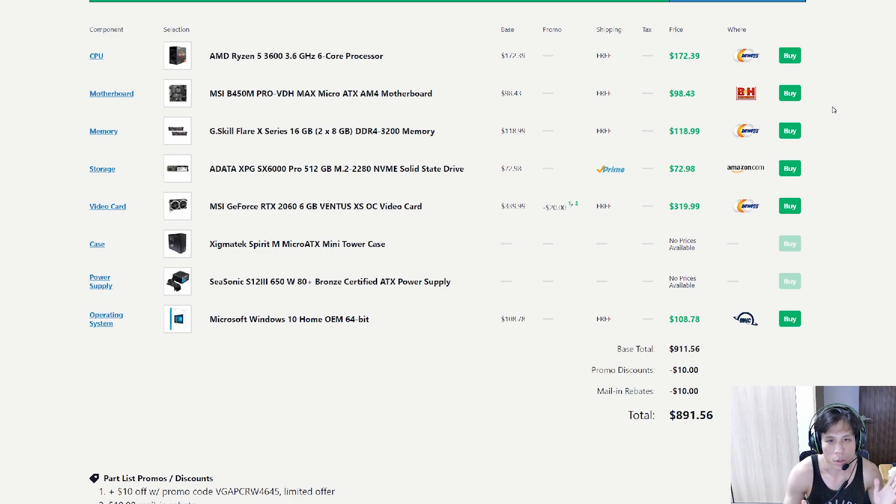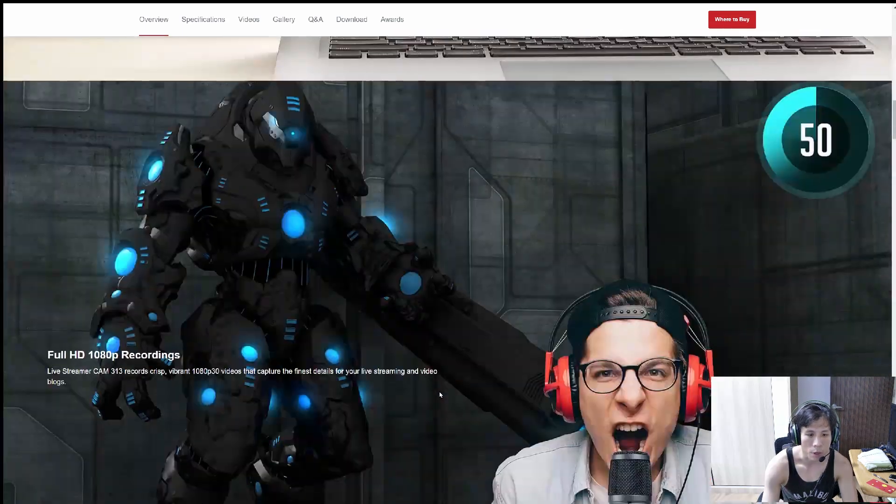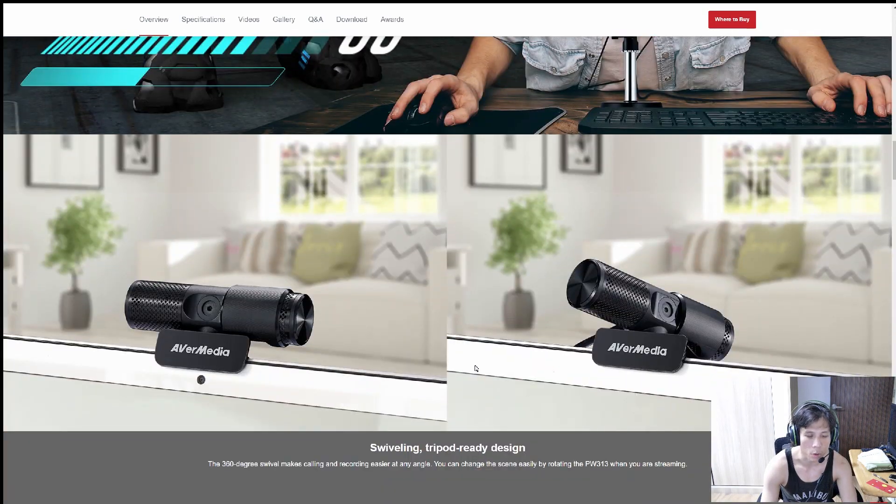So that's the PC. If you plan to do streaming or teleconferencing, you'll also need a webcam. We recommend the AVerMedia Live Streamer Cam 313 or PW313 webcam. It's a 1080p webcam running at 30fps, which is good enough for teleconferencing or basic game streaming. You affix it to your monitor or laptop — very easy to use, just connect it and your computer will pick it up.